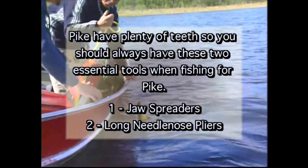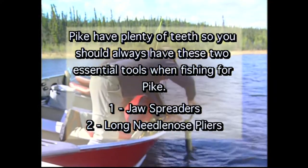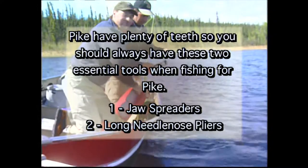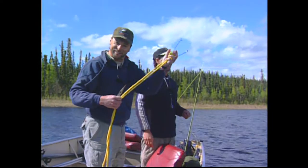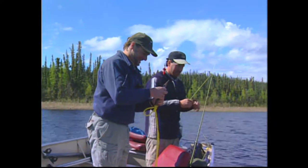The essential tools again: the spreaders and the pliers — make sure you've got these two. You put the spreaders in first, open them up, unhook the barbless hook — teamwork. You also notice that we have our spreaders tethered to the boat because we've gone through a few, and there's a couple lying around out here in the bay. Make sure you take care of them.